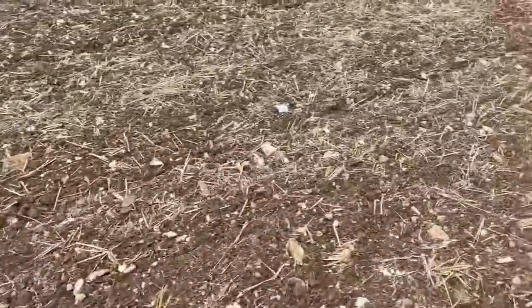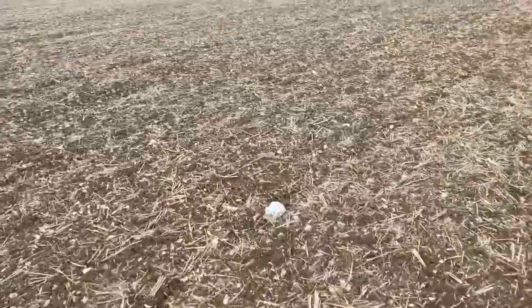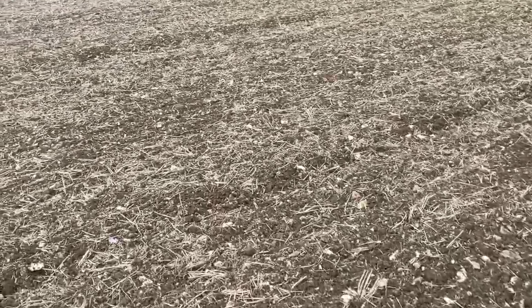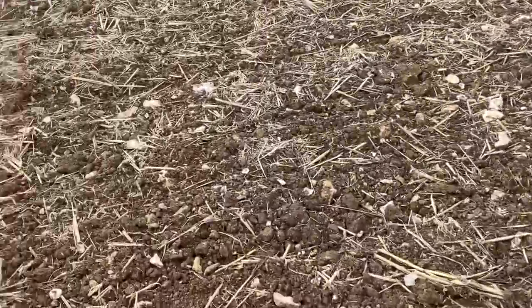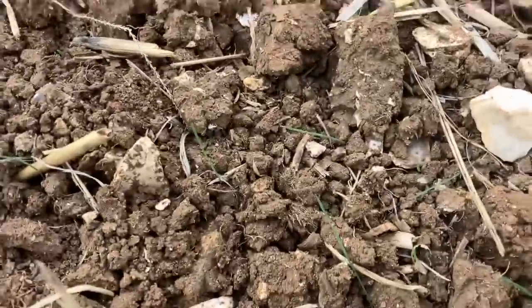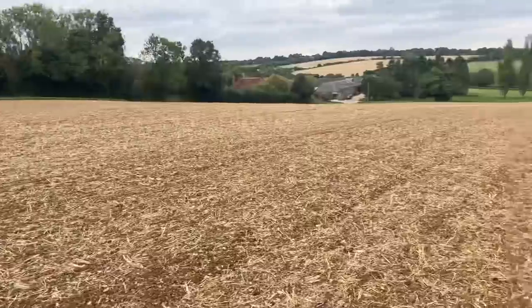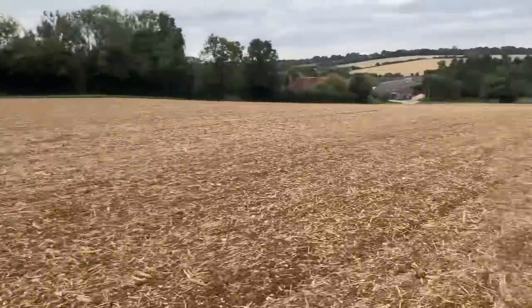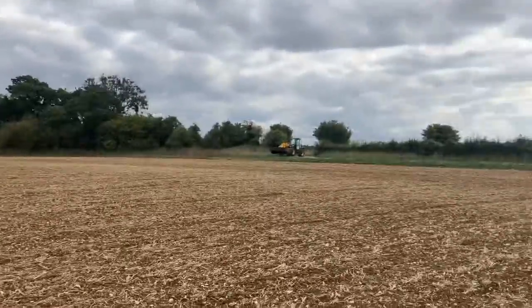This is a really bad field for black grass. I'm trying to see if there's any actually growing yet — can't see any. But I don't think it's barely had any rain since it's been cultivated. Get a rain on it and this time next week there'll be black grass there. Get a rain on it, this time next week it'll be green with black grass, and then we'll spray it off and drill it in about two weeks time.